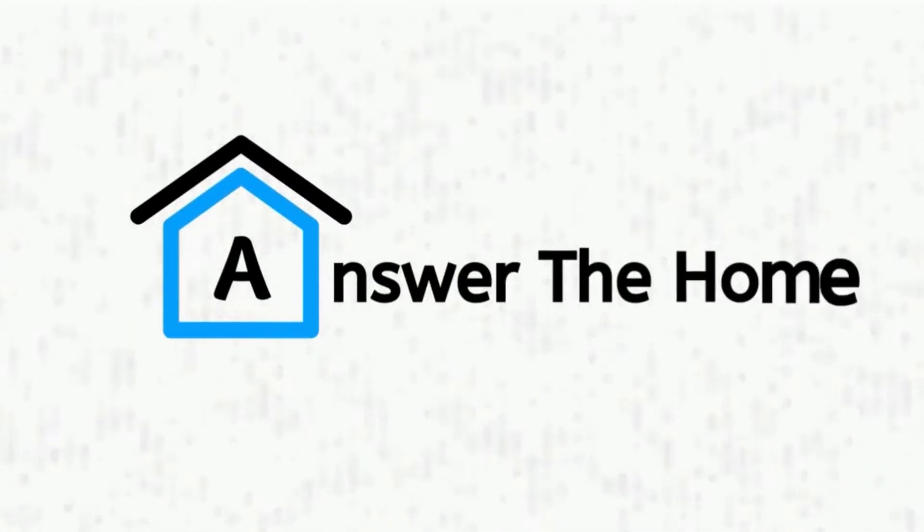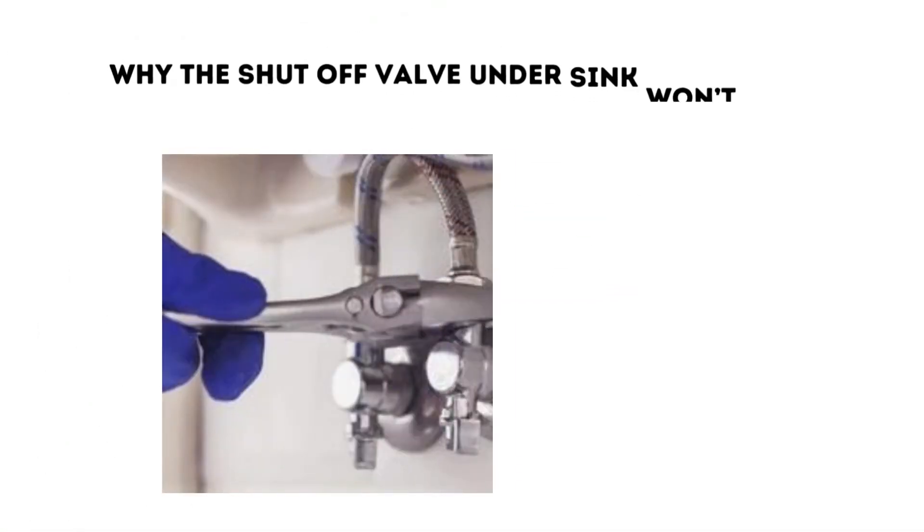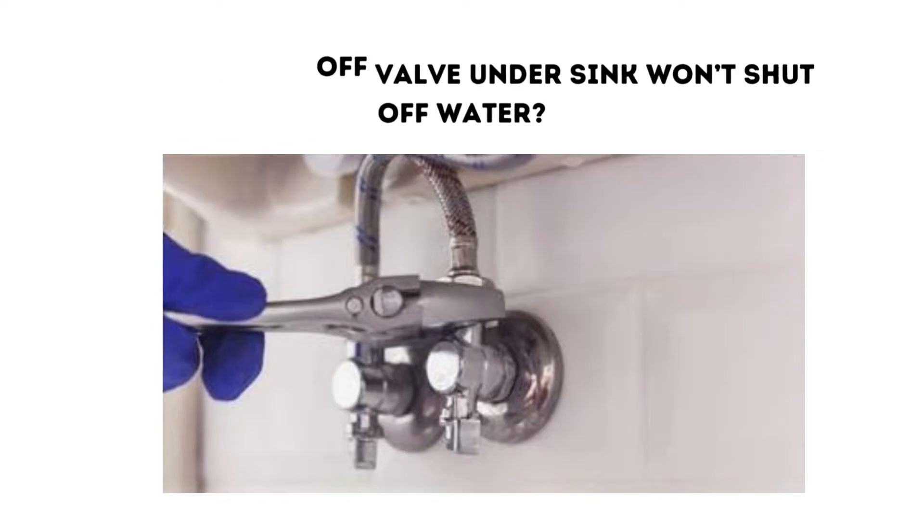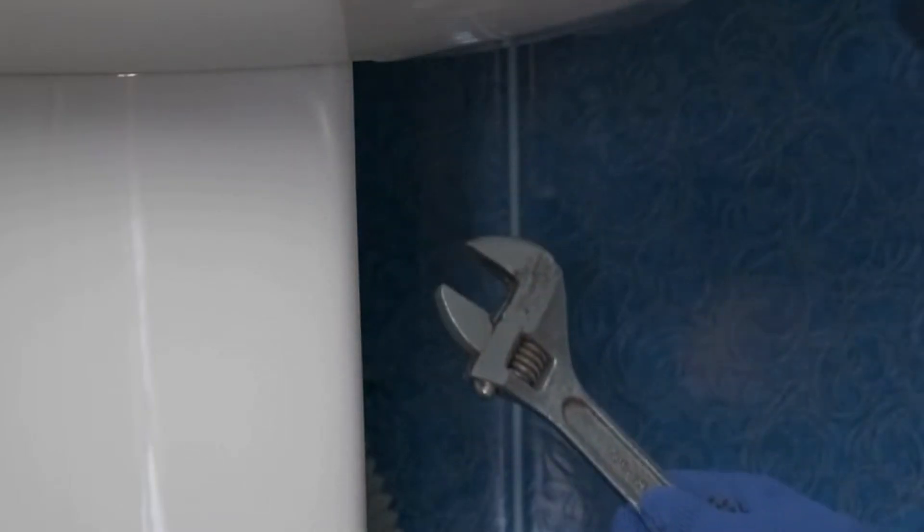Welcome to Answer the Home. Do you know why the shutoff valve won't shut off the water? Don't worry. This video will give you all your answers.